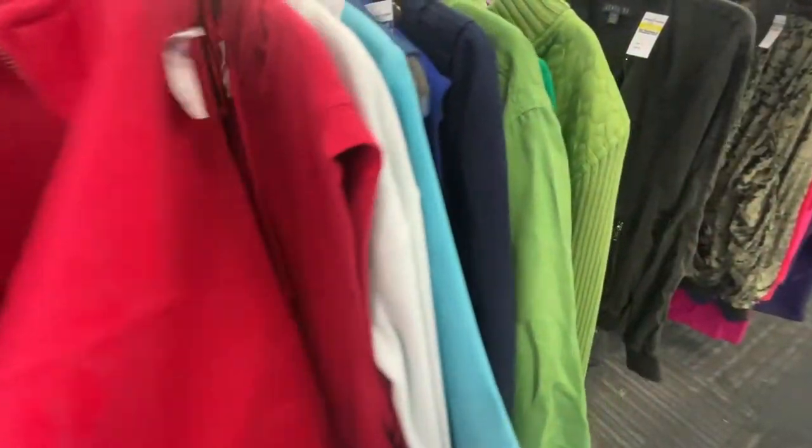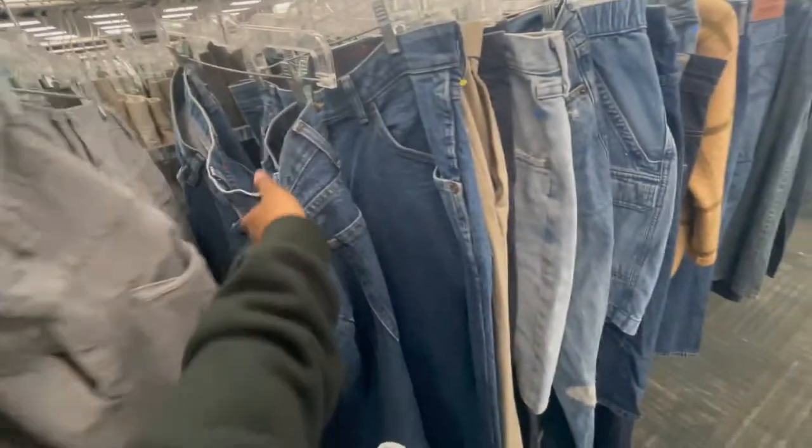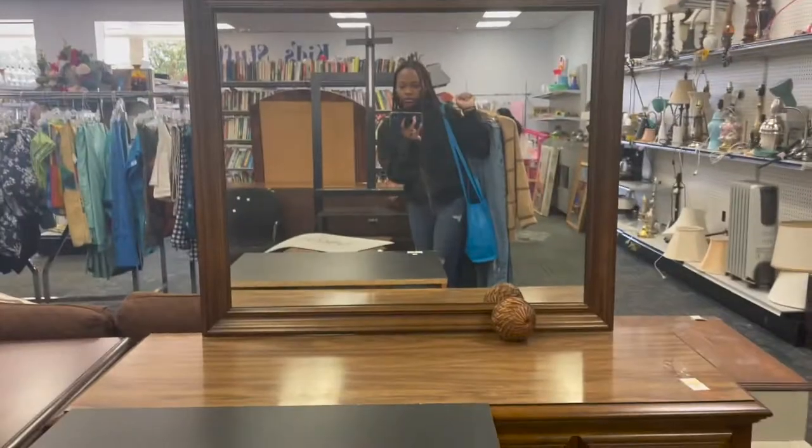Now at the second Goodwill. I'm about to try on some jeans and I found a cardigan — but y'all, there's a roach in here. Like a big cockroach, y'all. I'm gonna throw up.